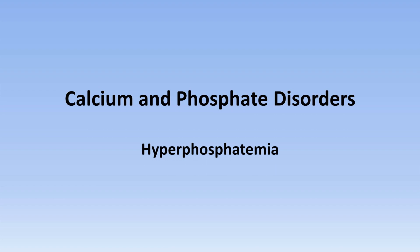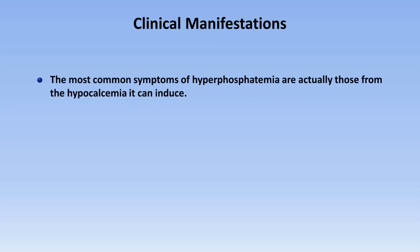This is the fourth lecture in this series on calcium and phosphate disorders, and the specific topic is hyperphosphatemia. There are actually relatively few clinical manifestations that are a direct consequence of hyperphosphatemia. The most common symptoms are actually those from the secondary hypocalcemia it can induce.